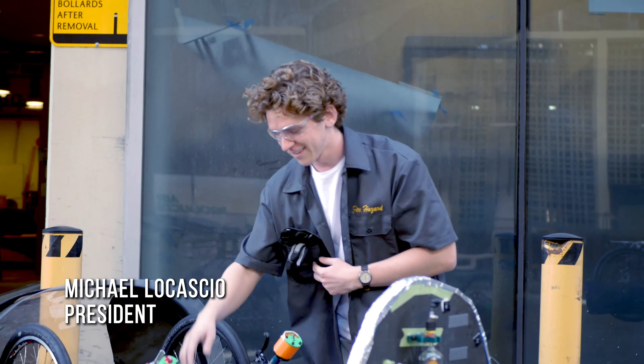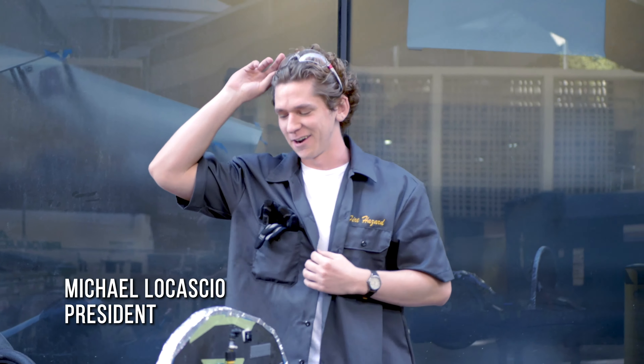My name is Michael, I'm the president of the Gas Vehicle Super Mileage Vehicle team at UCLA. Last year we were on the wait list and did not go to competition, but this year we are back. My subsystem leads are going to tell you a bit about what they've been doing so that we're ready for the Shell Eco Marathon Americas 2020.